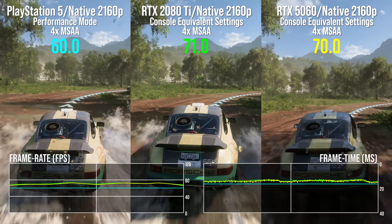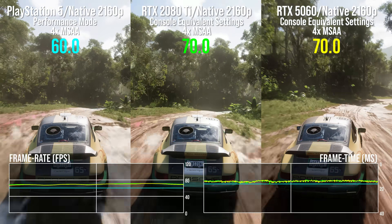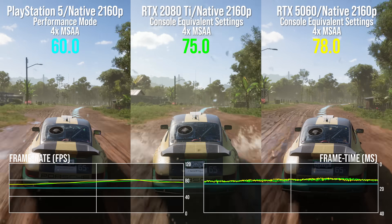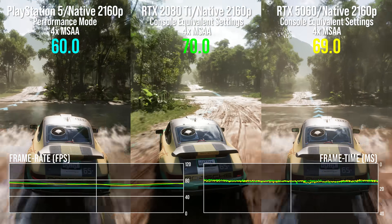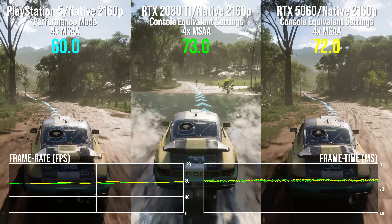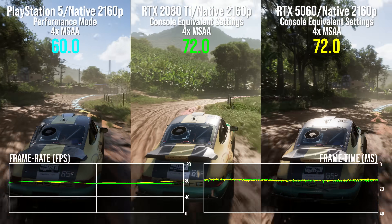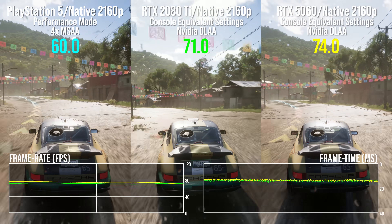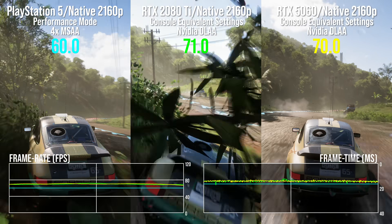We'll kick off with the freshly minted PS5 port of Forza Horizon 5. Back in the day, Playground Games gave us Xbox Series X equivalent settings for PC, and as they're essentially identical on PS5, here we go. The 2080 Ti is still delivering 4K60 at console equivalent settings, doing it with effective parity with the RTX 5060. PS5 has a 60fps V-Sync cap here so we don't see its full GPU output, but it's 71 to 72fps on the RTX cards with the 5060 having a 1% advantage — textbook margin of error. We can turn off 4X MSAA and use NVIDIA DLAA, which is pretty nice for an increased image quality boost, with the 2080 Ti having a 1% point advantage over the 5060 — again, margin of error.